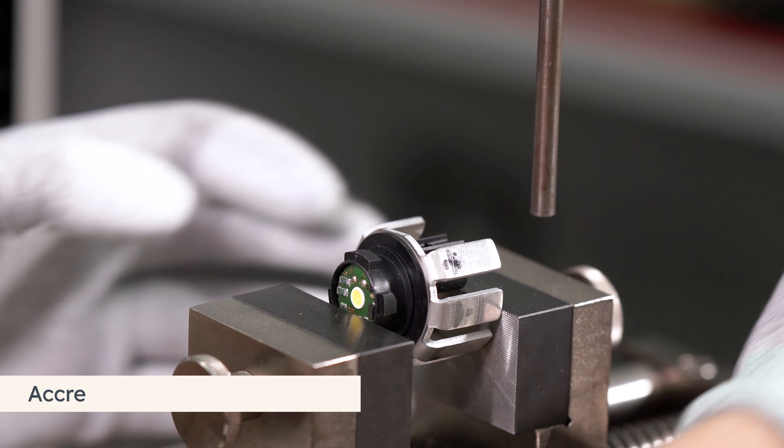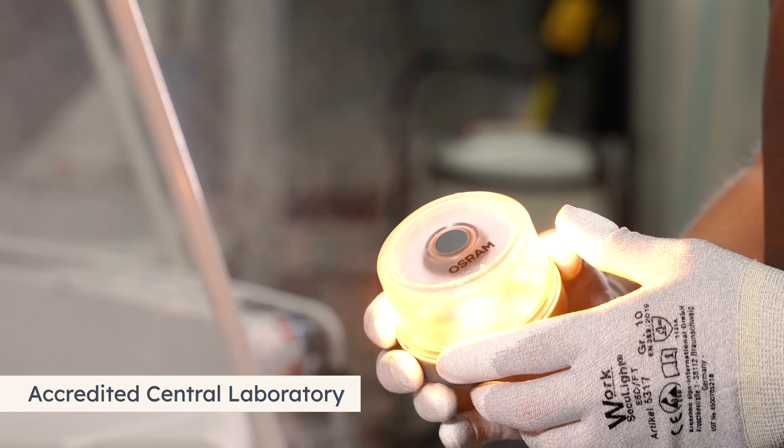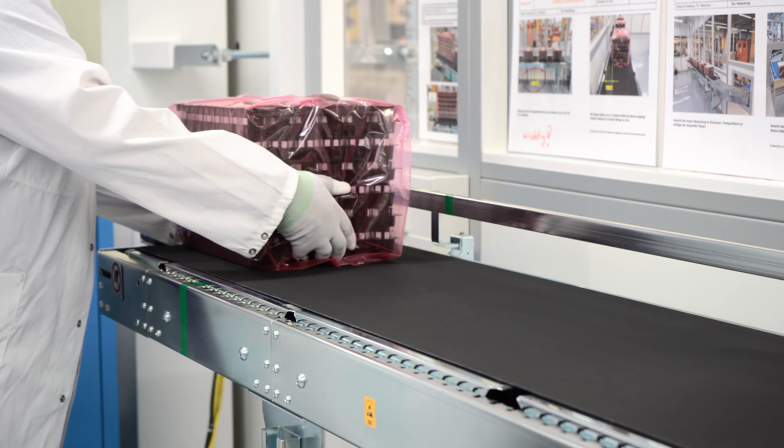The environmental impacts that affect a product in a variety of ways have a huge influence on its properties and functions during the product's lifecycle. In our accredited testing laboratory, we are able to ensure and guarantee worldwide standards in the area of test procedures — gladly also for you as an external customer.